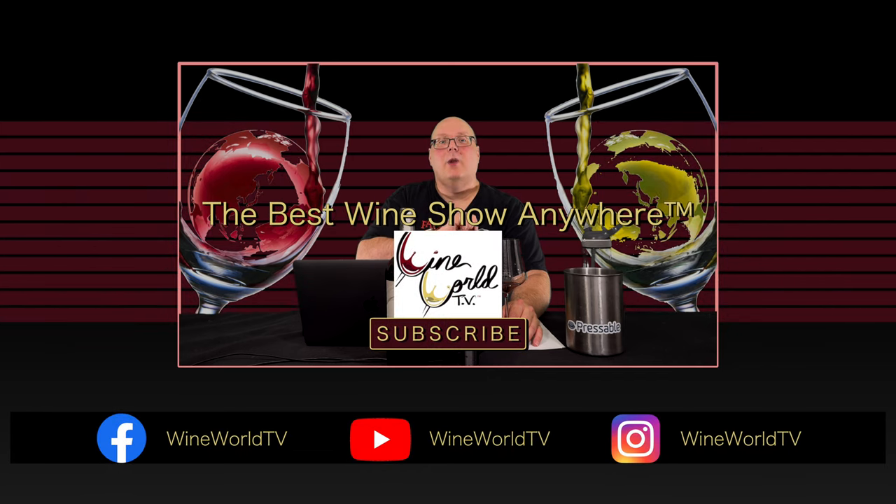That'll do it for today's show. If you enjoy what I'm doing here, make sure you hit the like button, subscribe, and tell your friends. We'll see you next time with one more Chilean Carmenere.